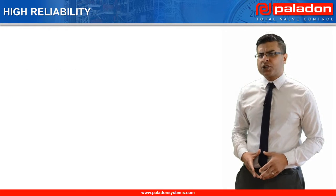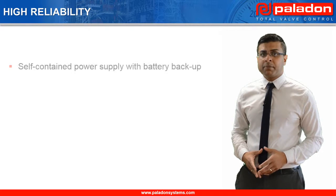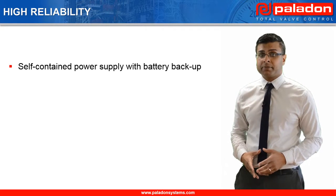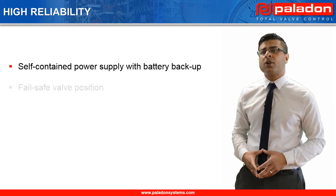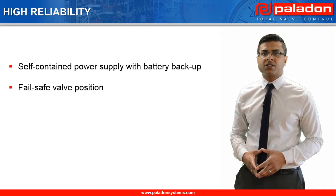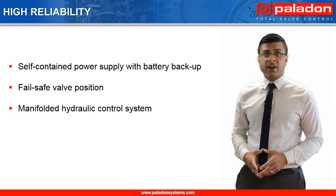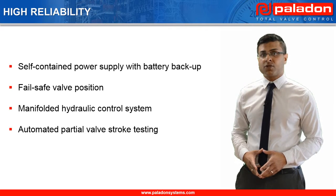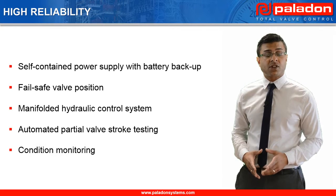High reliability is ensured by the use of a self-contained power supply with battery backup, using spring return actuators to guarantee a mainline valve failed open or failed closed position — unlike electric actuators which will simply fail in their last position on loss of power supply — employing robust hydraulic manifold designs, and providing an automated partial valve stroke testing capability with an advanced condition monitoring software package.